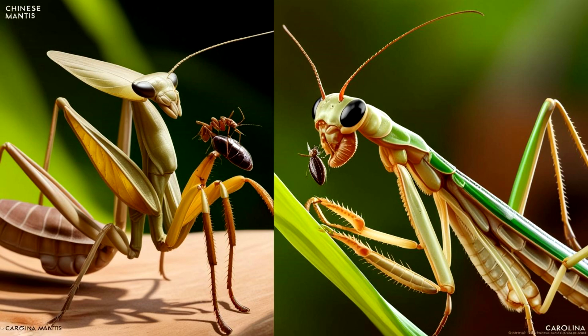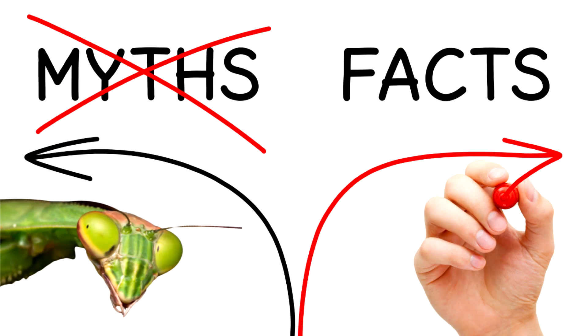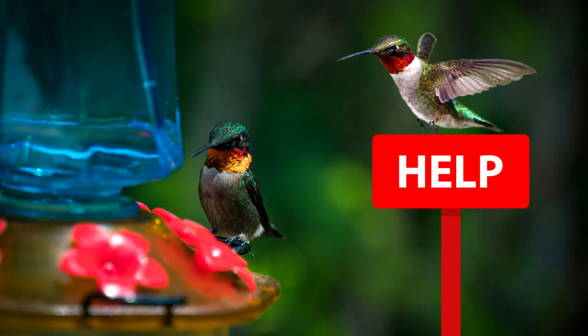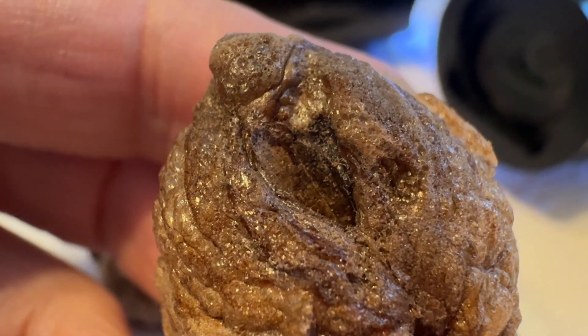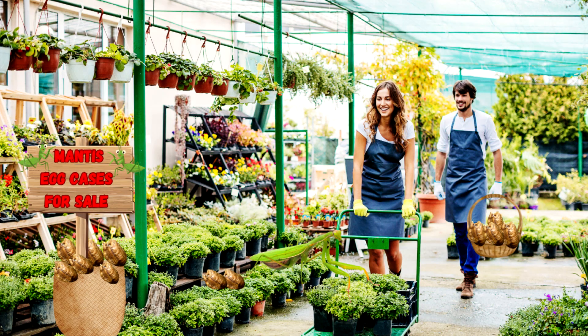Chinese mantis can outcompete native mantis for food. Praying mantises are not protected by federal or state law in the United States — the idea that they are endangered and illegal to destroy is a myth that began back in the 1950s. Some folks say to destroy the adults due to what they do to hummingbirds. If you want to help manage the population, you can destroy the egg cases before they hatch. Depending on local wildlife regulations, it may be illegal to sell Chinese mantis eggs, so consult your local wildlife or agricultural department for more information.